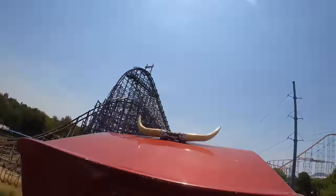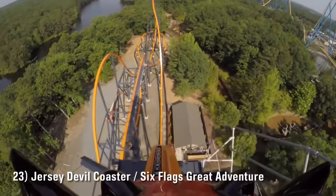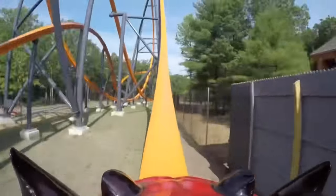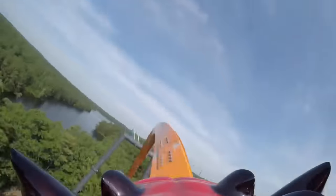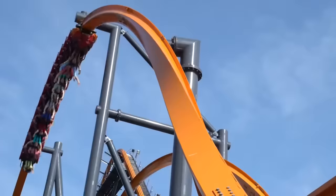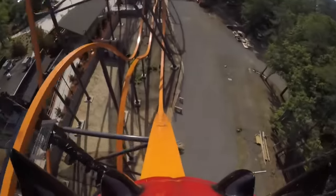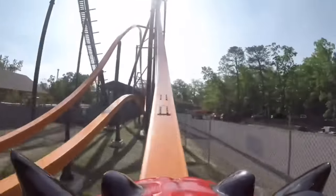At number 23 is Jersey Devil Coaster at Six Flags Great Adventure — the first of five raptor coasters we'll talk about. Even the weakest raptor is a great ride, though Jersey Devil does have flaws: the restraints are tight and uncomfortable and the track work is a bit shaky. Force-wise it's fantastic with great airtime and three very different inversions, and I appreciate that it's on the longer side compared to other RMC single rail coasters.